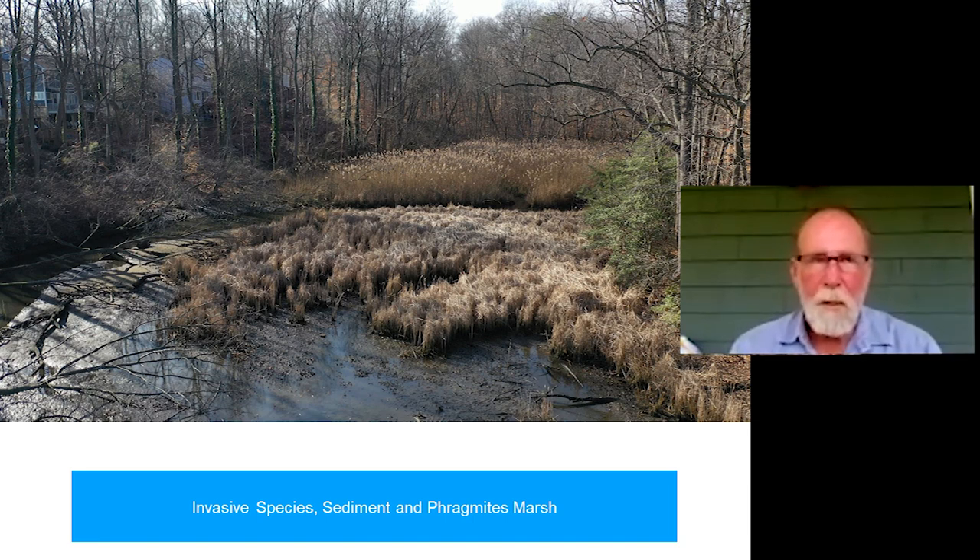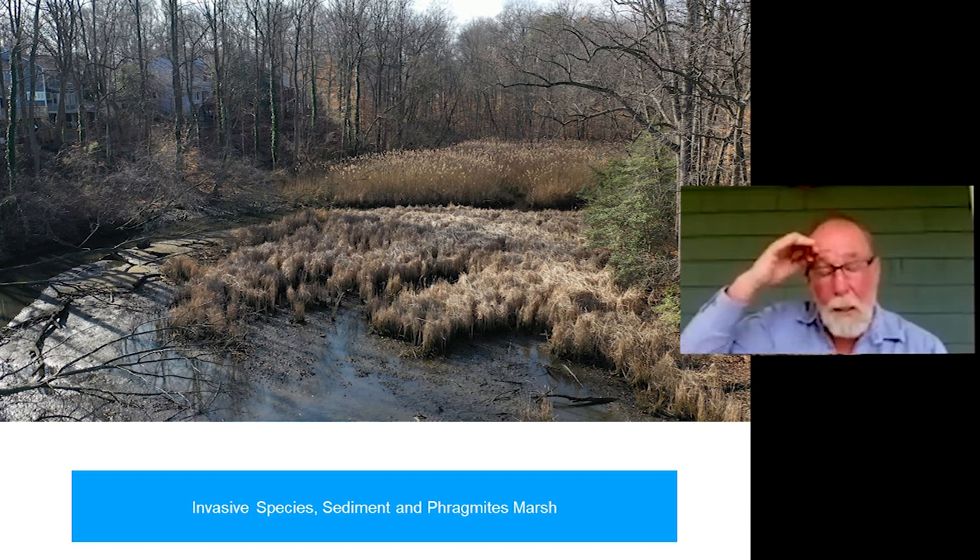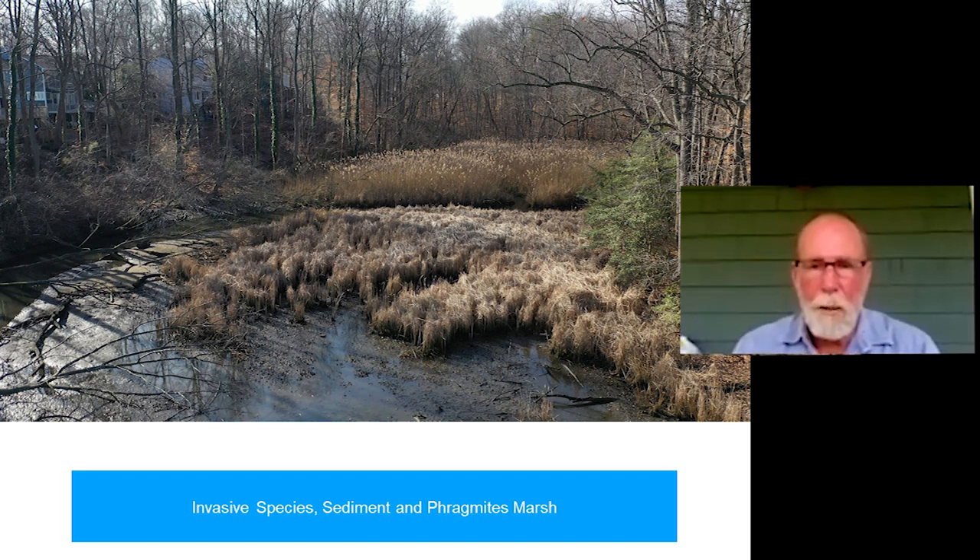From a habitat standpoint, monotypic stands are certainly not preferred. Think about all the different kinds of grasses and water plants that would typically grow in an area like this — they have different structures, different seeds, and all those differences benefit different species. You'll have different types of bird species coming in with different plants; some eat seeds, some animals prefer roots. Diversity creates a very dynamic habitat, and that's really what you'd prefer to see in an area that isn't as degraded as this one.